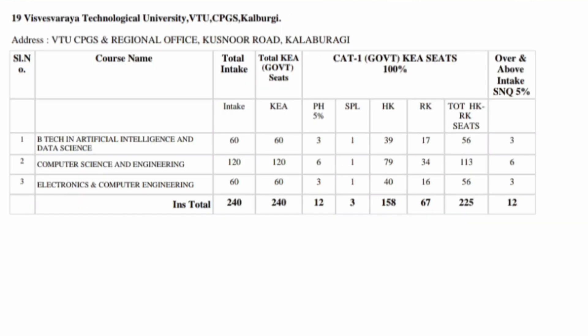The next is a VTU Center for Engineering in Kalaburagi district, with 240 seats across three branches. You are getting newer generation branches like Artificial Intelligence and Data Science, Computer Science Engineering, Electrical and Computer Engineering, and Electronics and Computer Engineering. 12 of them are through the SNQ quota.